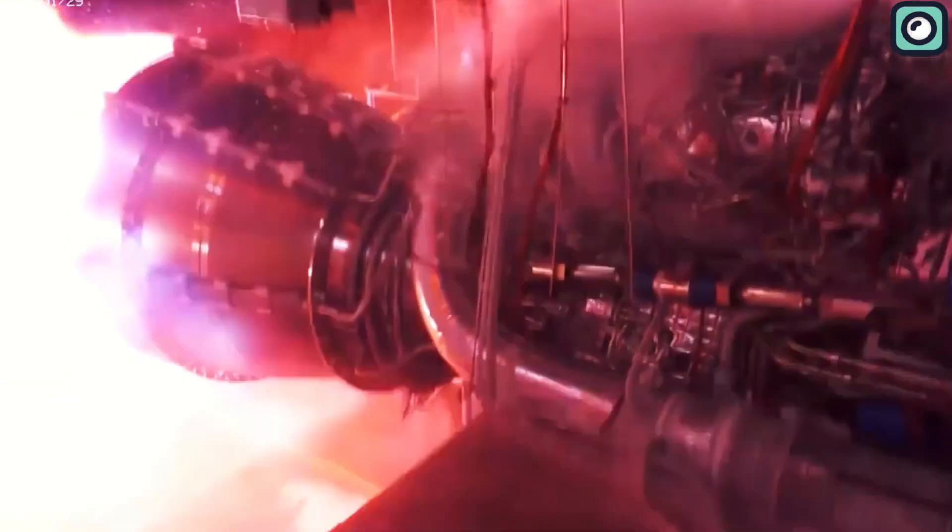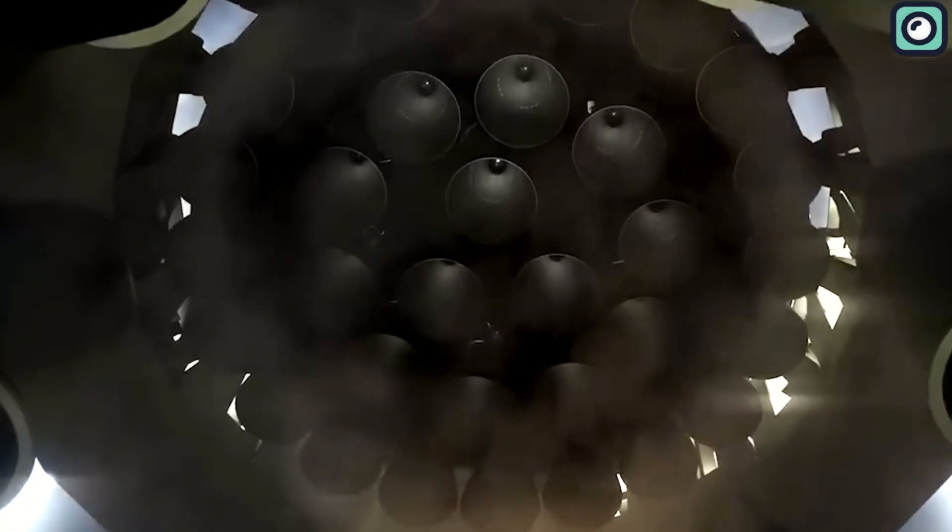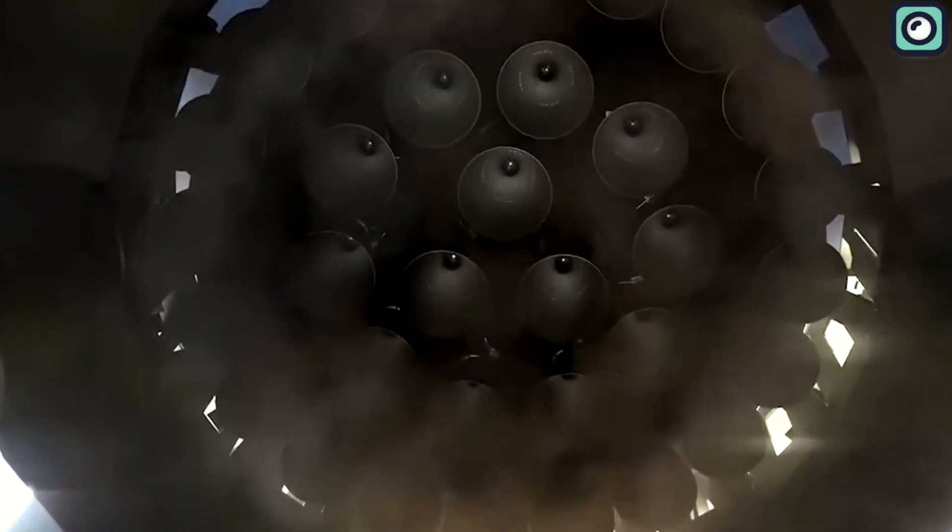The Raptor 3's impressive performance indicates SpaceX's commitment to innovating and pushing the boundaries of rocket technology.